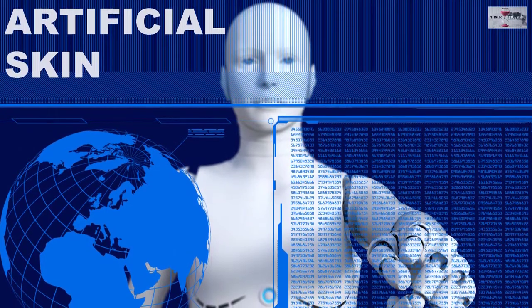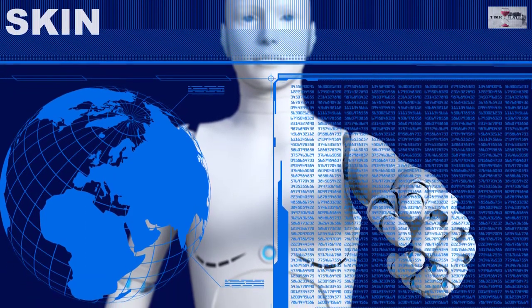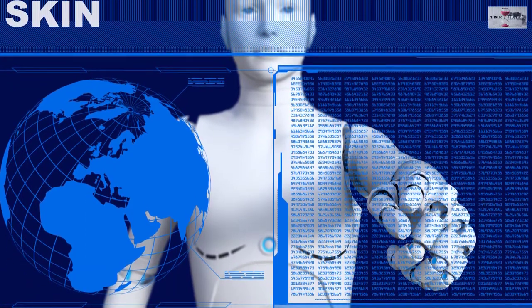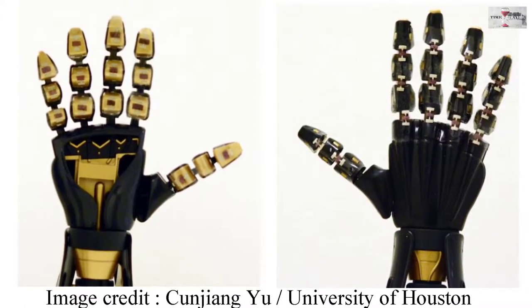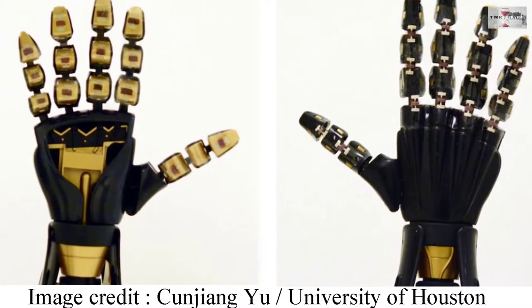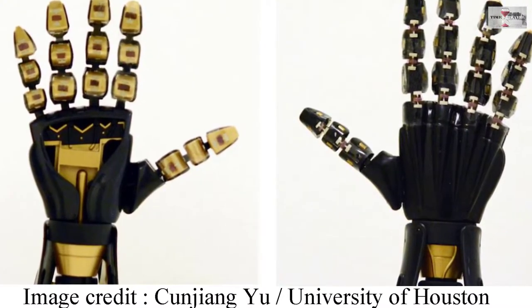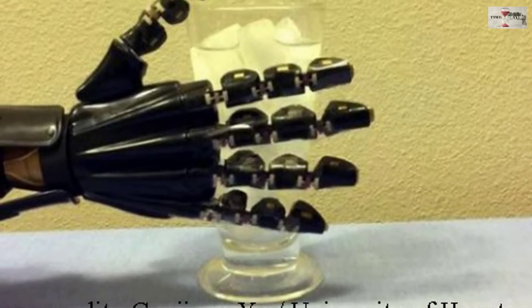Hey guys, today I am going to talk about artificial skin that could give robots a sense of touch. A team of researchers from the University of Houston have created the first semiconductor in rubber composite format, that enables stretchability without any special mechanical structure, which could give robots and a range of electronic devices a sense of touch.